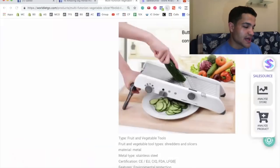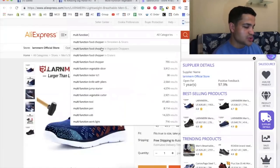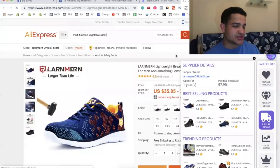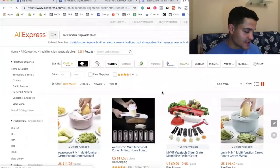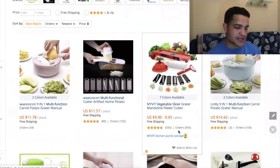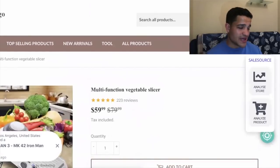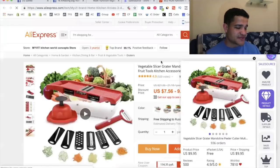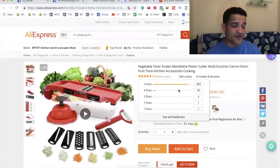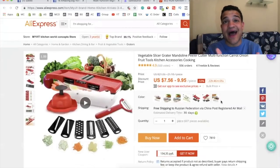Let's check it on AliExpress — it's a multifunction food chopper or vegetable slicer. The listing has 956 orders, and if they're selling it for $60, their profit margin is insane because you can get it on AliExpress for $9.95 or even $7. It's a really good product — I absolutely advise you to take this and start selling it on your store through Facebook Ads.